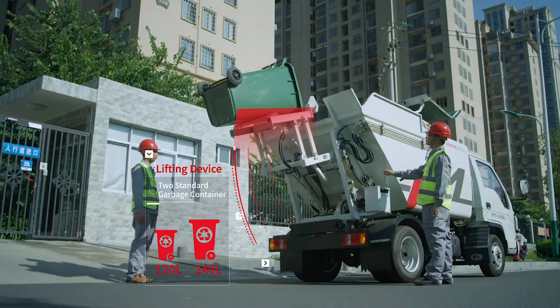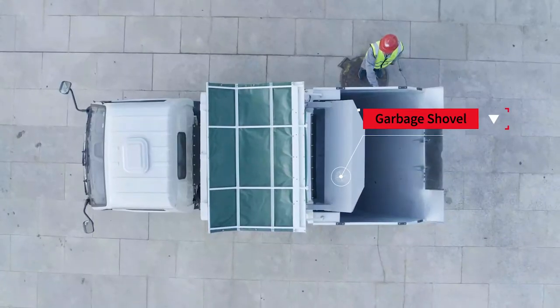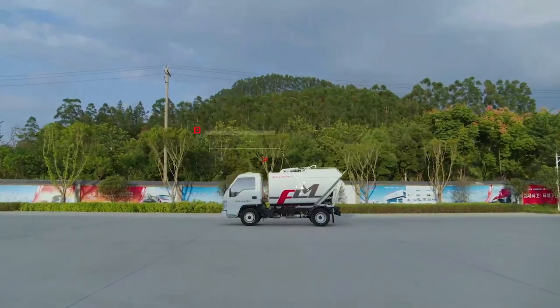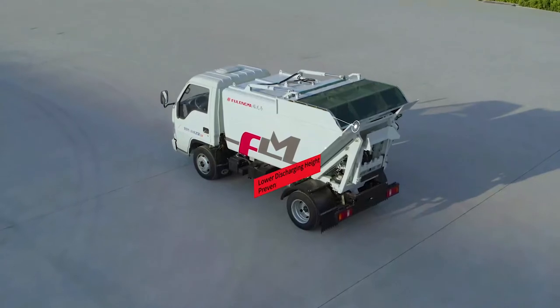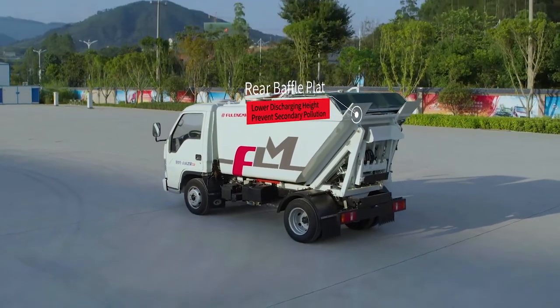120-liter and 240-liter bins can be applied. The garbage shover inside helps in increasing the loading capacity. The stainless steel body is optional to serve a long time. The rear baffle plate is designed to lower the discharging opening to reduce secondary pollution.